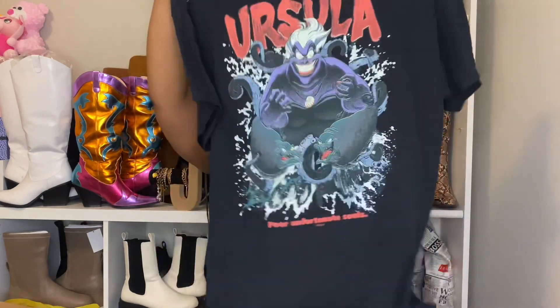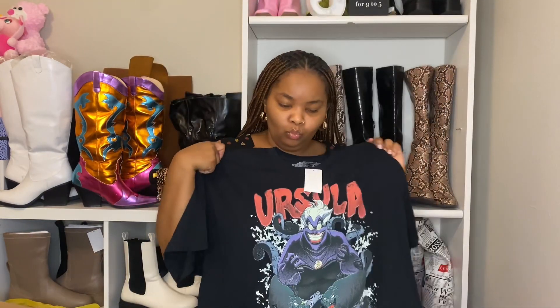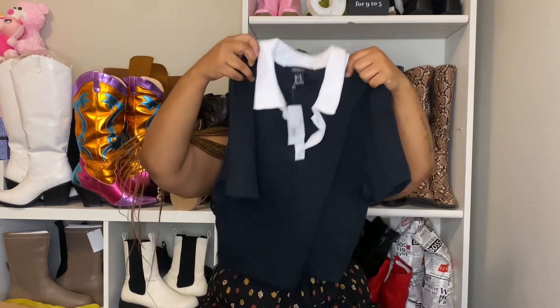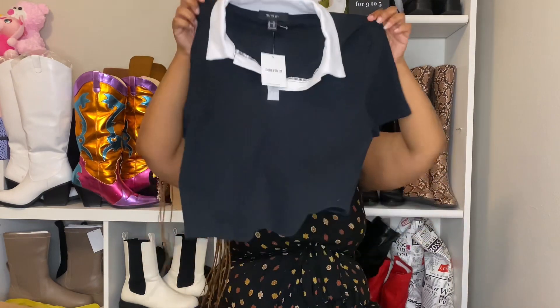Next I got this t-shirt from Five Below — it's an Ursula graphic tee. It was so cute I had to get it, the colors are really vibrant. I'll wear this with cargo pants, a skirt, a dress — anything. Then from Burlington I got this black little polo shirt from Forever 21 — Burlington has been carrying a lot of Forever 21 stuff so definitely check there if you're looking for pieces.